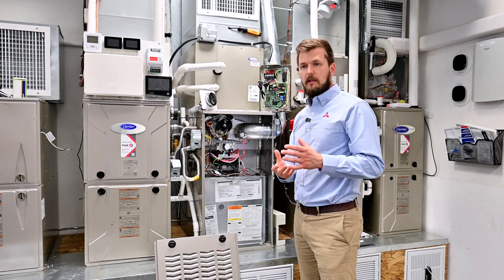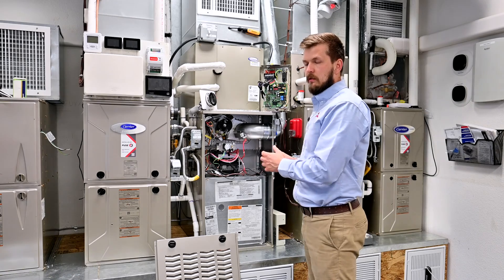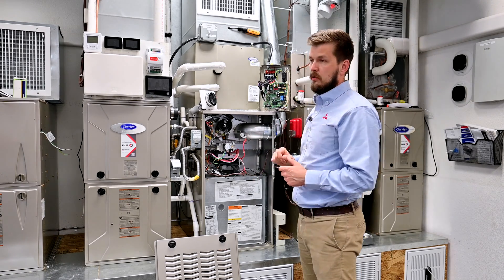Another key thing about all 80% efficiency furnaces: to burn gas, the furnace takes air from the room where it's located. In other words, if it's located in your garage, it takes air from the garage, burns the oxygen, and sends exhaust to the exhaust pipe.